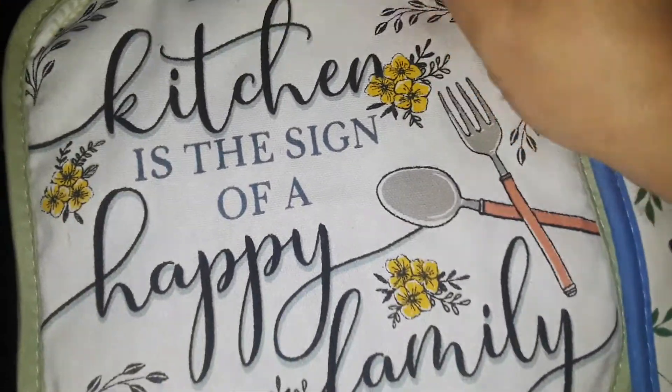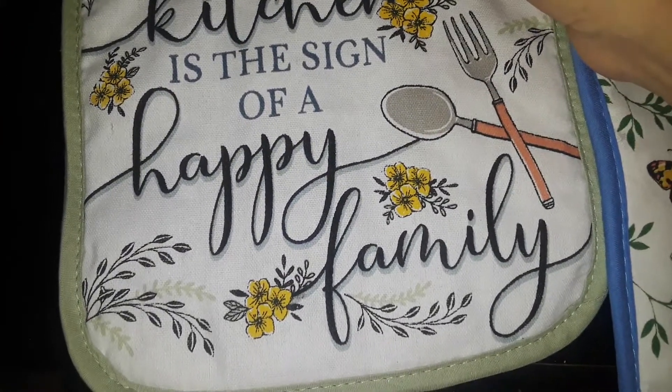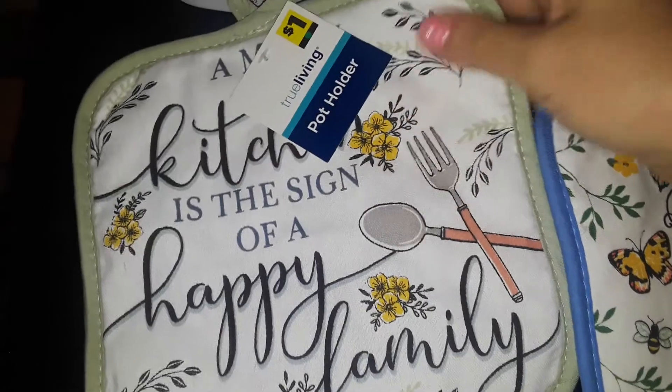Then I found this really nice, cute pot holder. It says, 'A messy kitchen is the sign of a happy family,' and I just like the pattern of it.